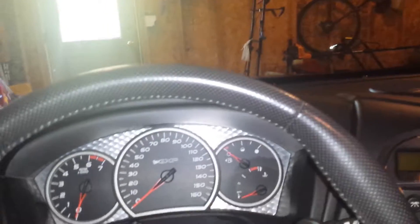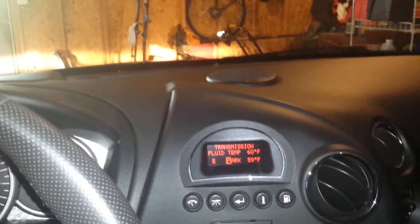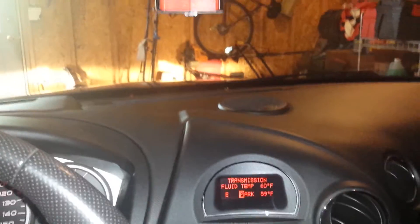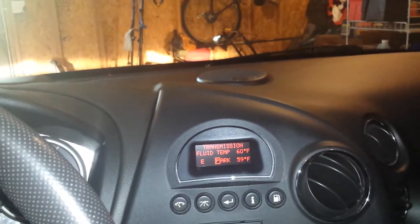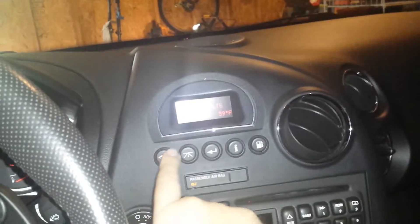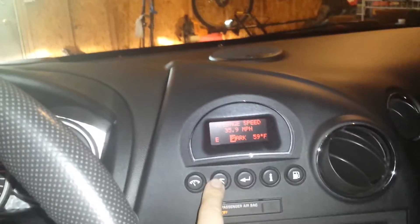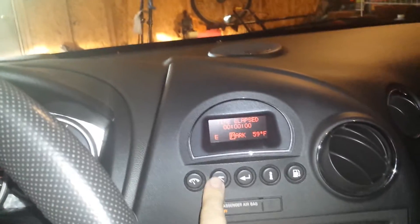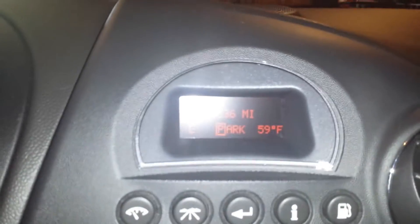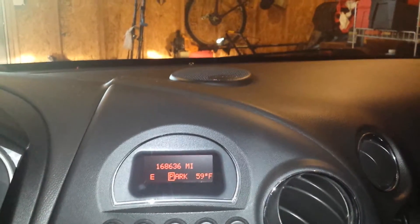Somehow my flash on my phone is on, so it gives us a lighted view. It's been sitting in my garage — the ambient temperature is 59 degrees. The transmission reading is right there, and the battery voltage is visible. Let's take a peek at my mileage — getting a glare — 168,636 miles.